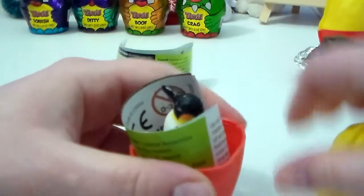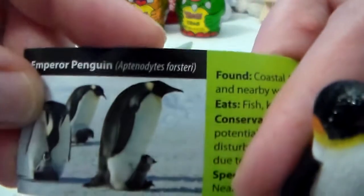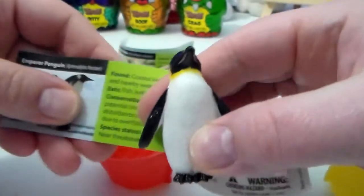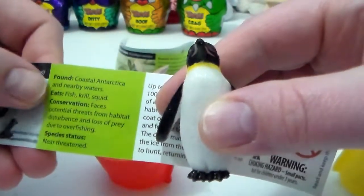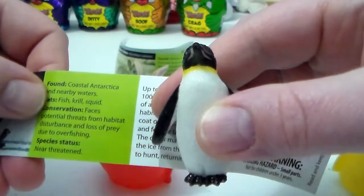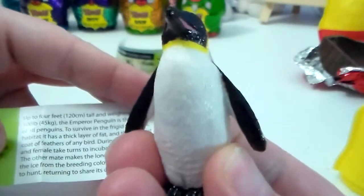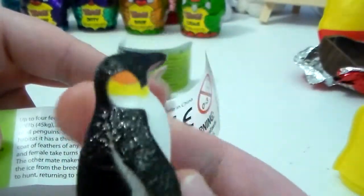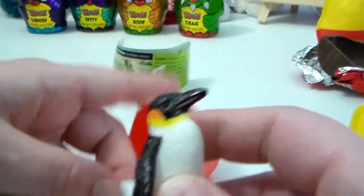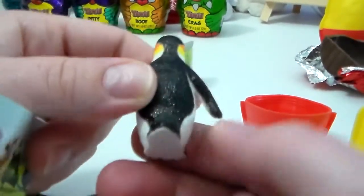Squeeze the tummy and pop — we got a different one! It's a penguin! Oh cool, it's an emperor penguin! Found in coastal Antarctica and nearby waters, eats fish, krill, and squid. Conservation: faces potential threats from habitat disturbance and loss of prey due to overfishing. Species status: near threatened. Look at this guy, he is so cool — look at the coloring, and he's glossy! The European rabbit is more matte, and the emperor penguin is more glossy. He's awesome!